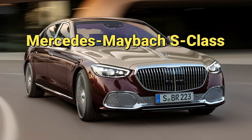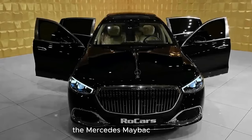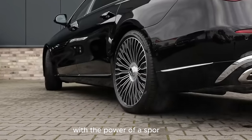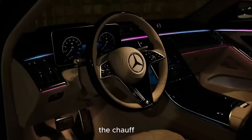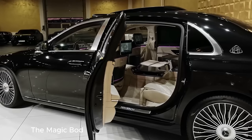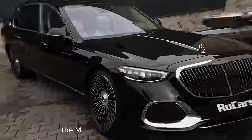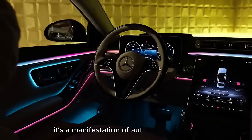Mercedes-Maybach S-Class: a masterpiece of modern engineering. The Mercedes-Maybach S-Class seamlessly blends the allure of a limousine with the power of a sports car. In addition to the lavish rear cabin amenities, the chauffeur is equipped with state-of-the-art assistance systems. The magic body control feature scans the road ahead, adjusting the suspension to ensure an imperceptibly smooth ride. The Maybach S-Class is not just a car — it's a manifestation of automotive artistry.